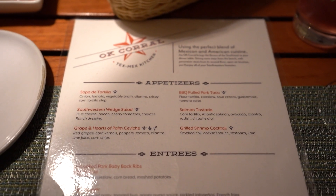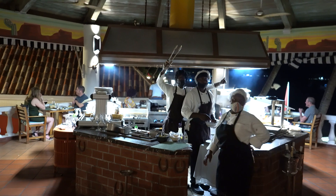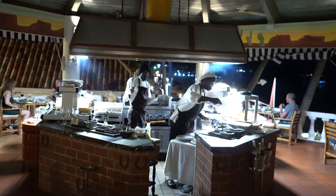Sandals is all-inclusive, so all of the food here is included. If you actually wanted to order more than one entree, you could do that. Or if you want to order more than one appetizer or more than one dessert, you could do that as well. And on top of that, drinks are also included.